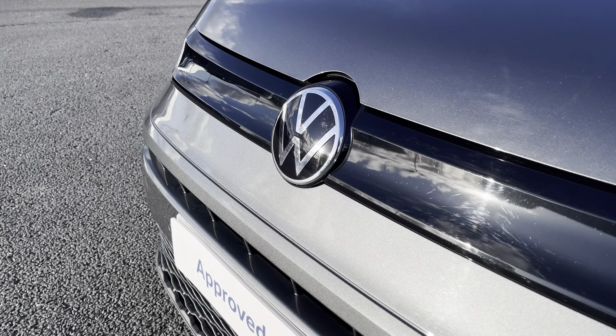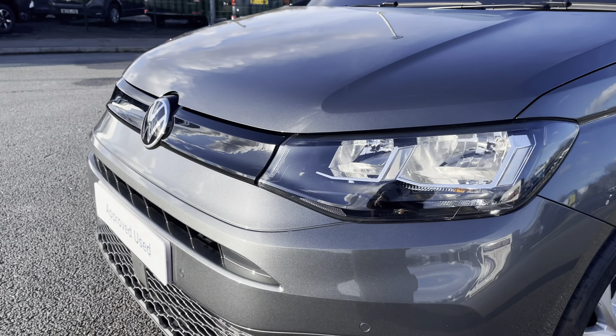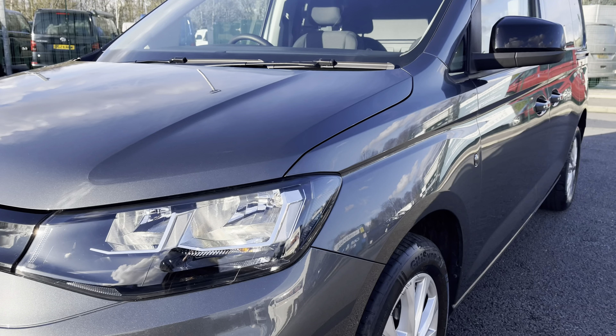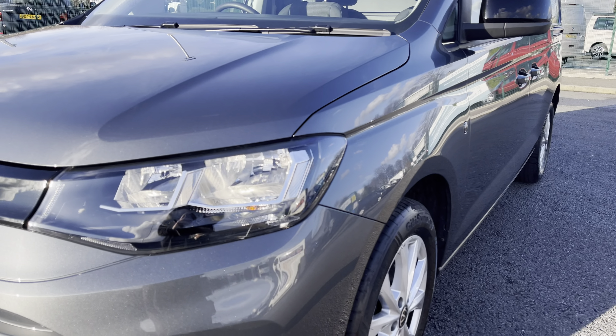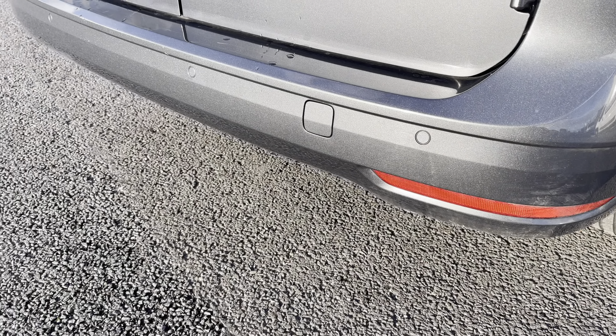In the centre of the grille you have that lovely Volkswagen chrome badge, along with your automatic halogen headlights with separate daytime running lights which will keep you visible on the roads at all times. Behind there you have your fully electrically operated power folding and heated wing mirrors. You'll also benefit from parking sensors dotted along the front and rear bumper for easy and safe manoeuvring.